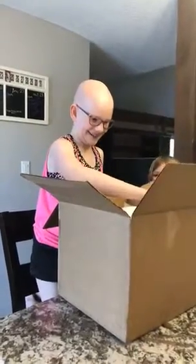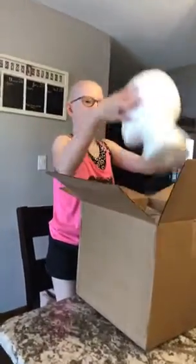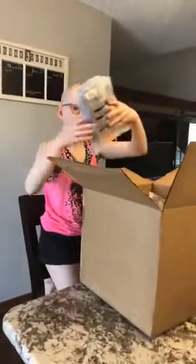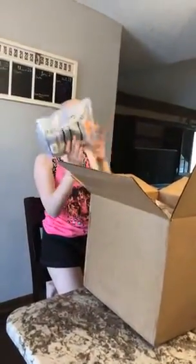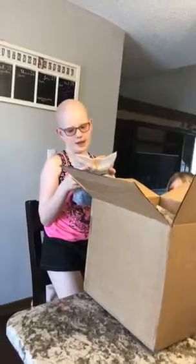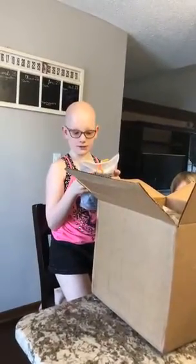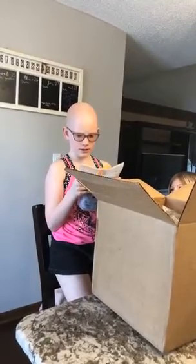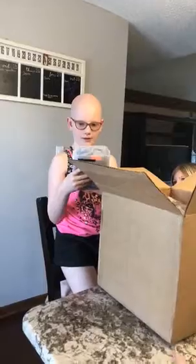I'm gonna get out the directions first. Oh — the box made a dent in the mannequin's head. I think this is a towel. I got a brush.